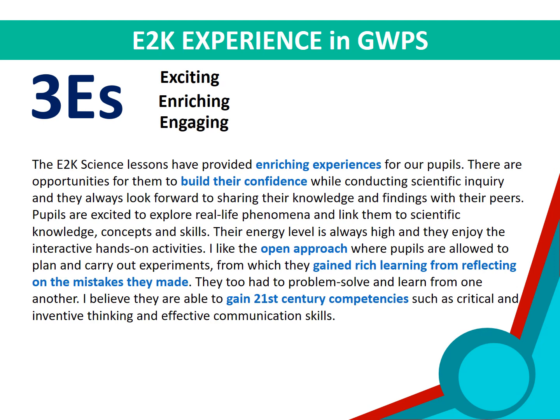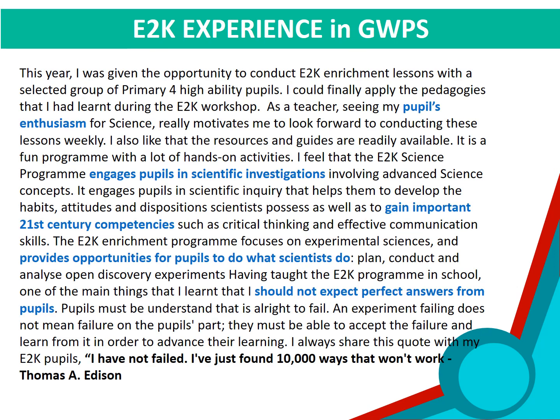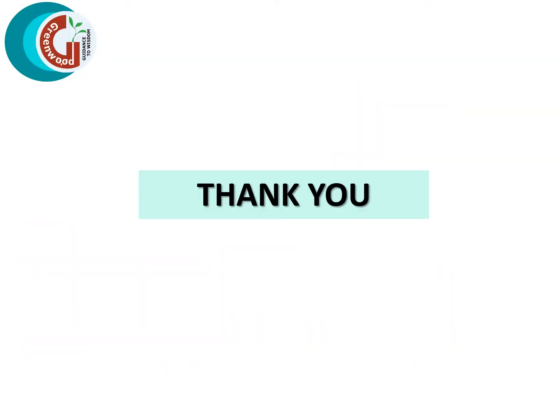Most importantly, pupils get to experience what scientists do — they plan, experiment, fail, analyse the mistake, and plan again. To end off, I would like to share a quote by Thomas Edison, shared in one of our teachers' reflections: 'I have not failed. I have just found ten thousand ways that won't work.' Thank you.